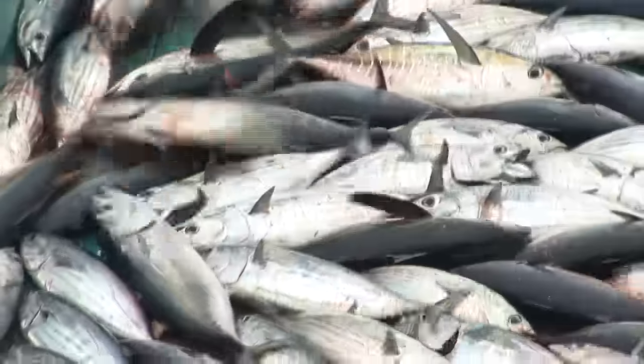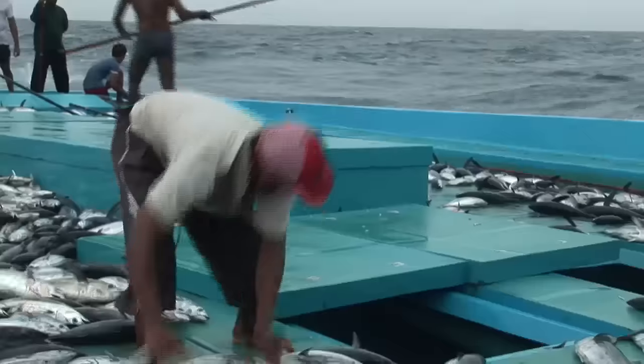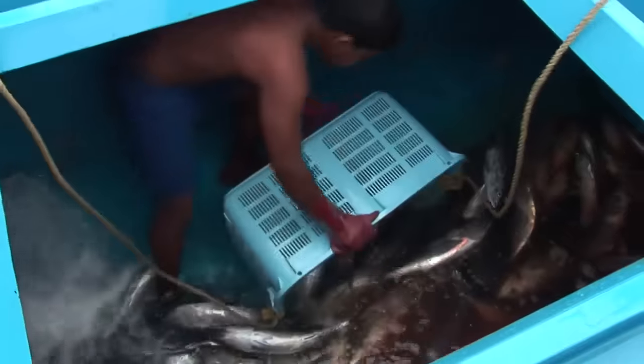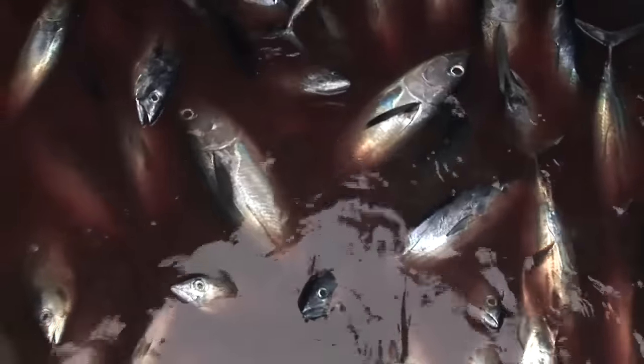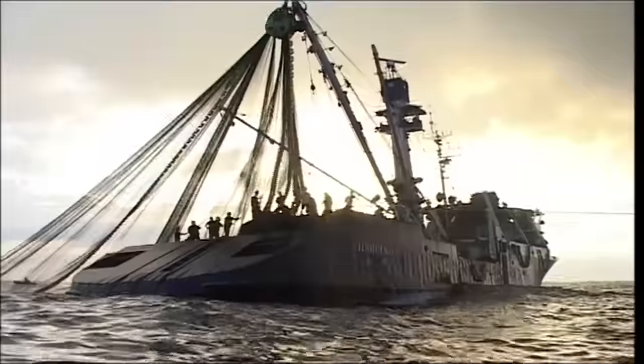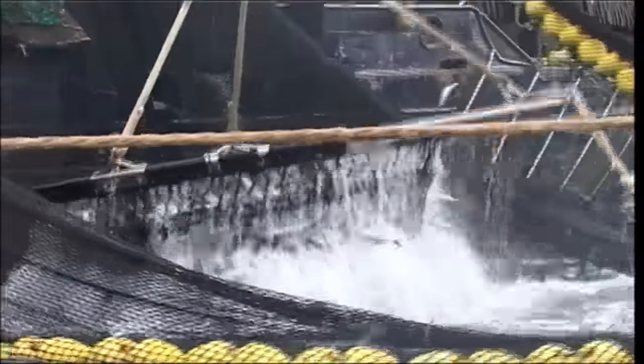The Maldivian tuna fishery forms a sharp contrast to how most tuna is caught elsewhere. Being one of the world's most favourite fish, tuna stocks are being heavily overfished around the globe. Here in the Pacific, one of the world's largest remaining tuna fishing grounds, most skipjack is caught by a method known as purse seining.